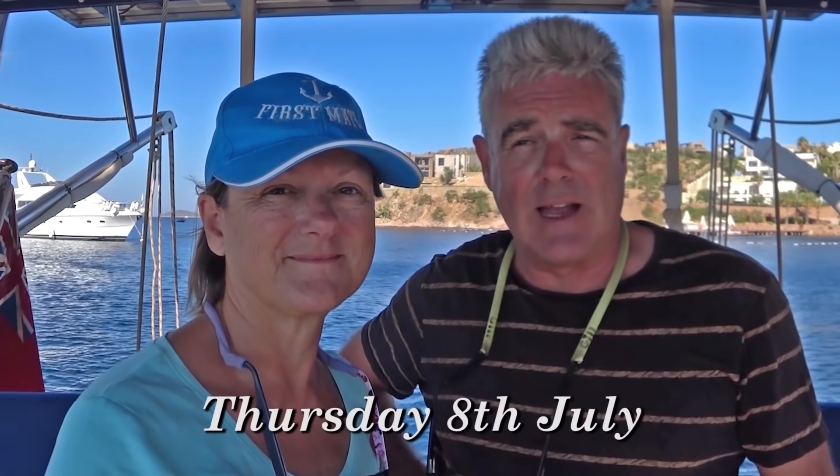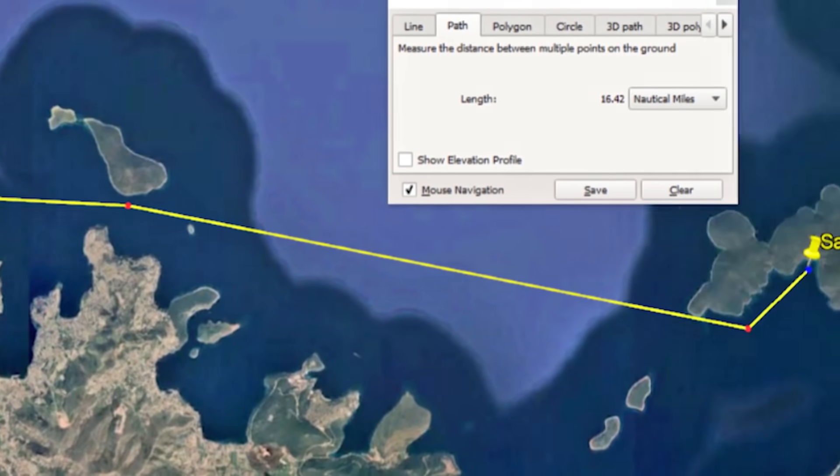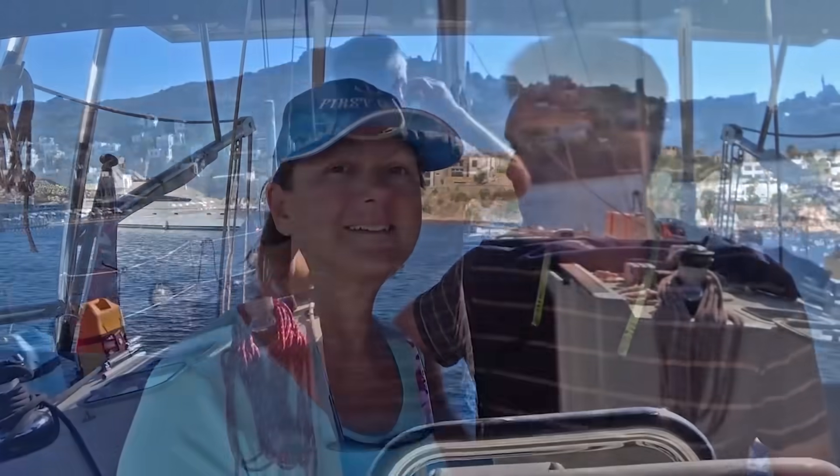We're going to get some fuel now. We're leaving Yalikavac today and heading about an hour north and then two hours east. We've been here for nearly a week and that's a long time in one spot. So fuel, pump out, and head north — yeah, despite the increasing gusts of wind from the north. It's only an hour north and then the rest of it is east. Let's crack on.